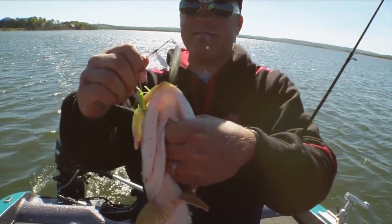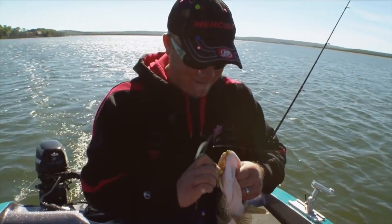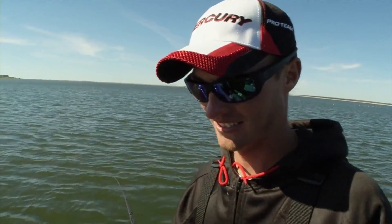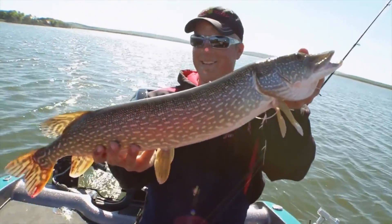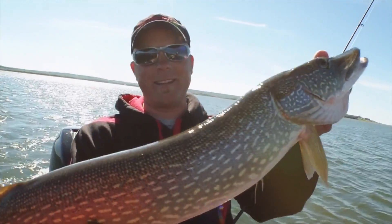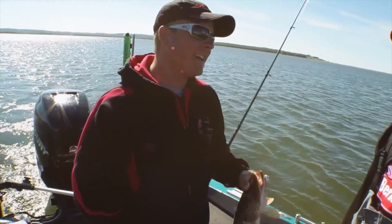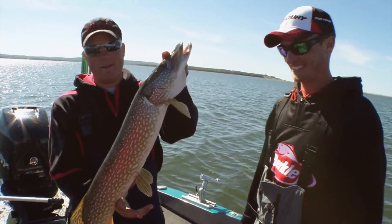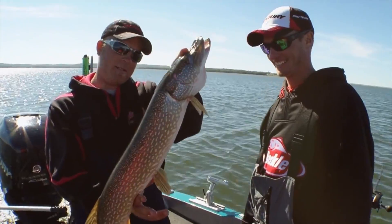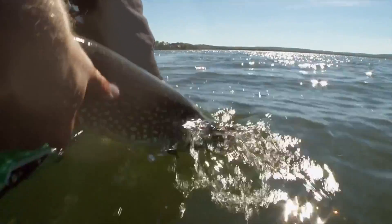Spinner bait! He didn't want to let it go. Still got the skirt in his mouth. That's a pretty nice fish right there. It's fun — lots of these rods bowing. They're just crushing through the trees, and then all of a sudden you get something that crushes it and stays on.